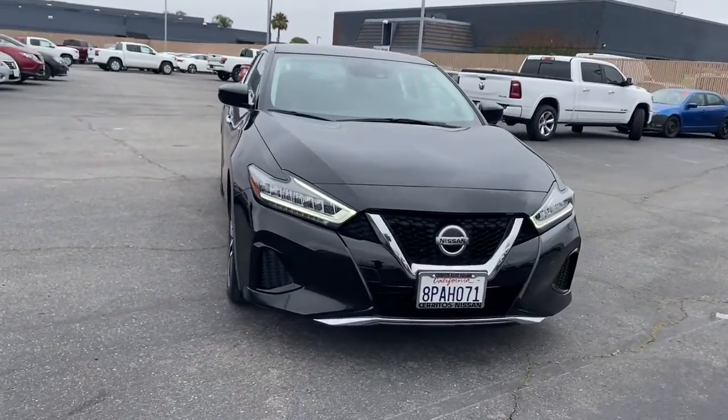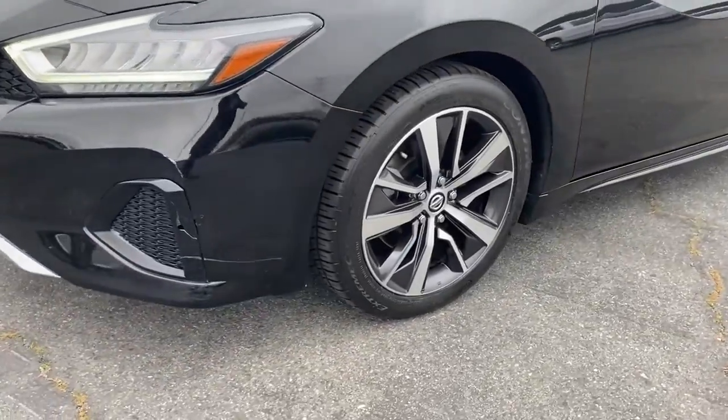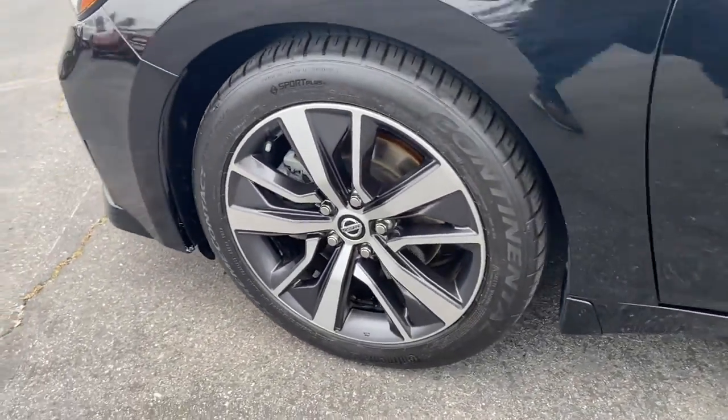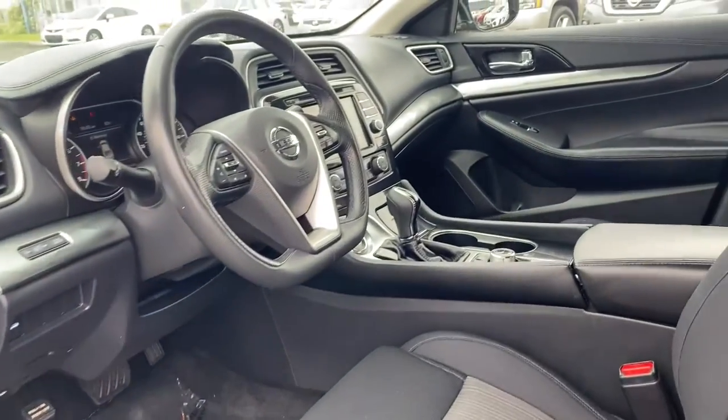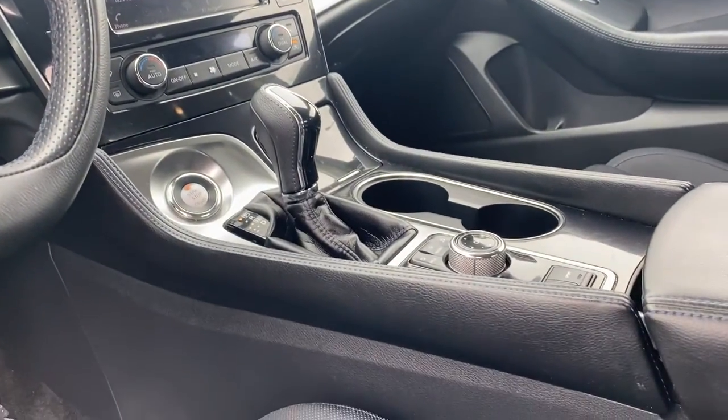The following are some of this vehicle's highlighted options: keyless entry, power passenger seat, keyless start, remote engine start, backup camera, satellite radio, aluminum wheels, power driver seat, steering wheel audio controls, and multi-zone AC.